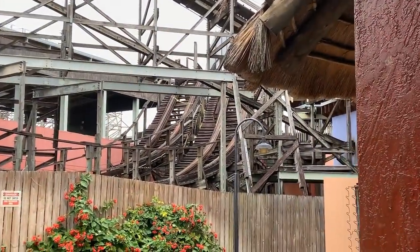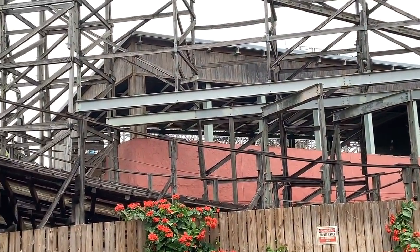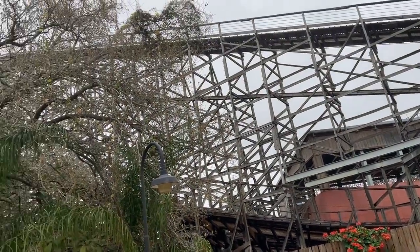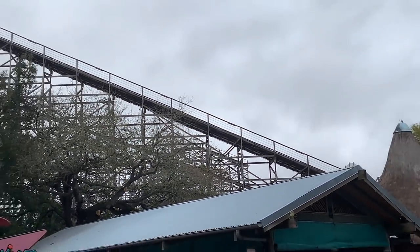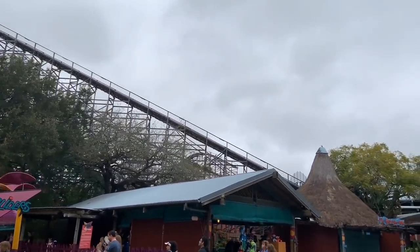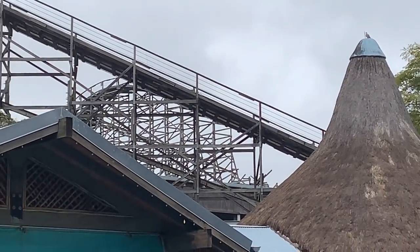I'm also hearing rumors that the crane building Tigris is going to head over to Gwazi and help build that. That is a 300-and-something foot tall crane. My knowledge of Yukon Striker is they only bring in cranes of a certain height to build the ride, so I'm definitely starting to believe the rumors of it being taller than Steel Vengeance might be true — but I don't have any inside information, so please take that with a grain of salt.